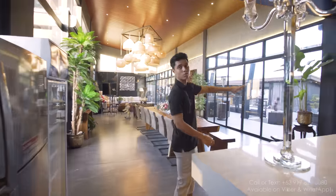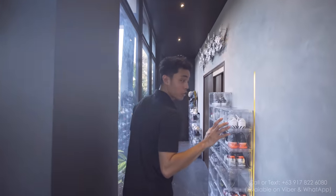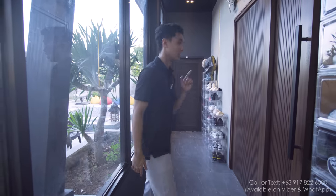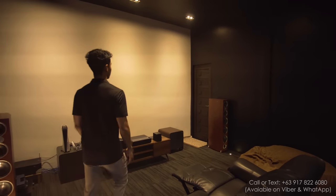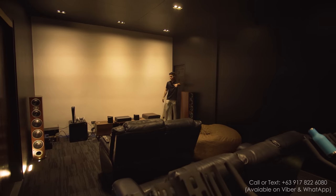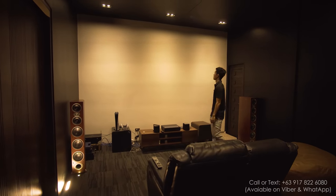Now let's head over to the last two bedrooms. I'm really excited for you to see the master bedroom because it's just something else. But let's check out the theater room first. Here it is — you have Lazy Boys and a 4K laser home cinema projector.